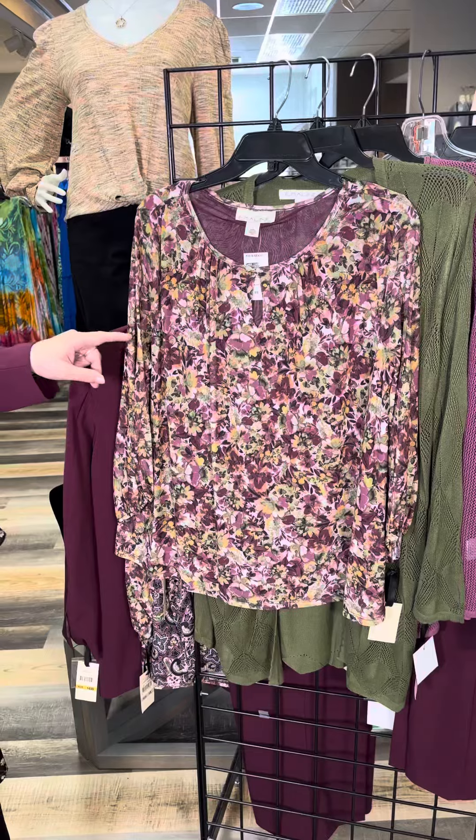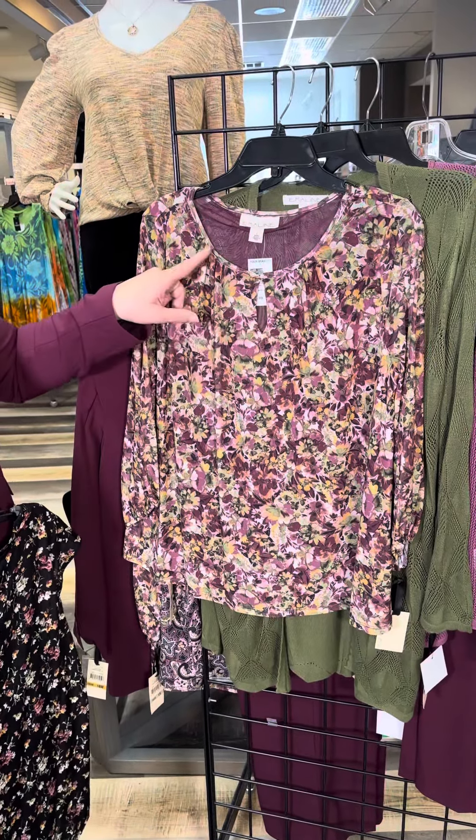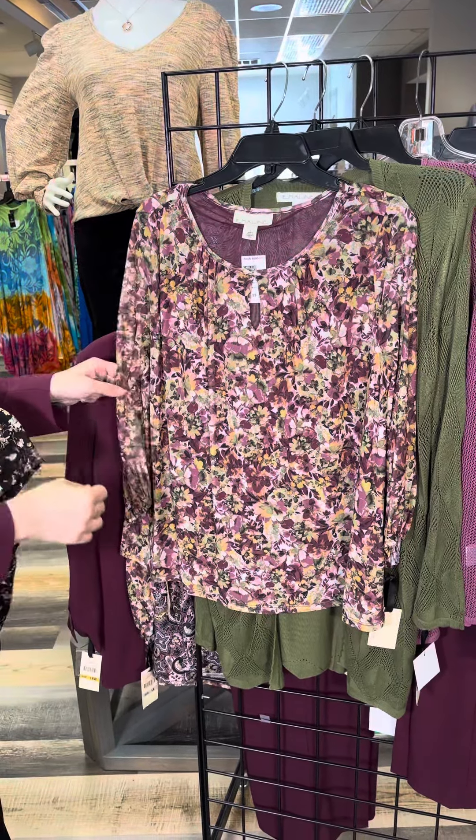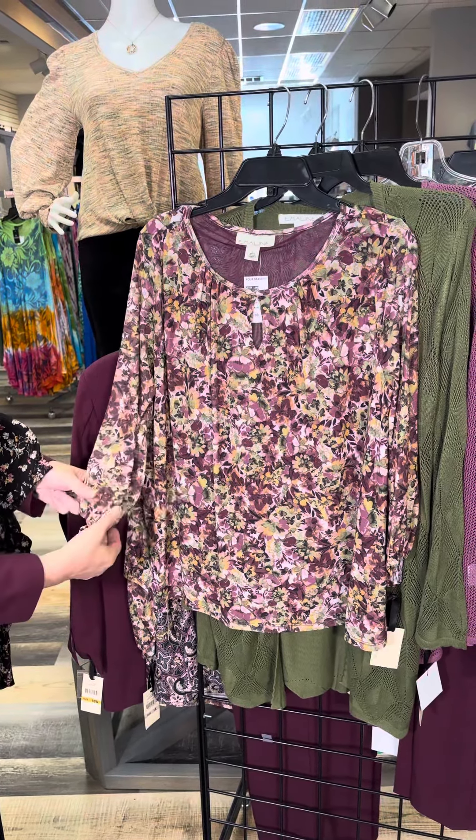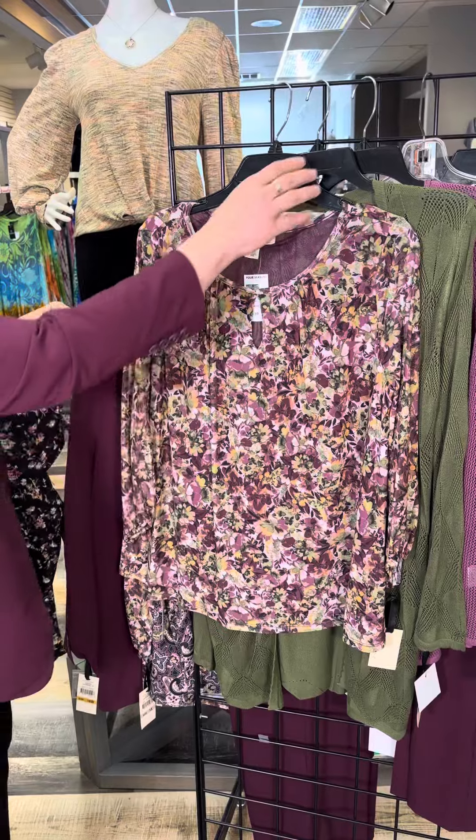This one is a mesh top with a keyhole opening and a little bit of pleating. A very pretty floral number with gorgeous Merlot color mixed with greens, and three-quarter length sleeves.